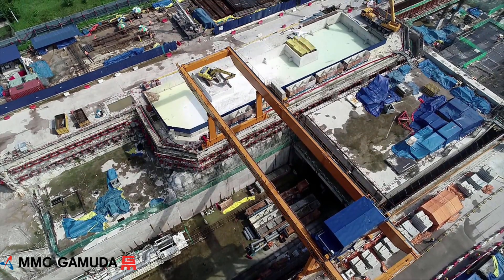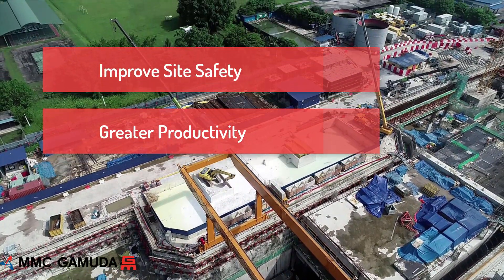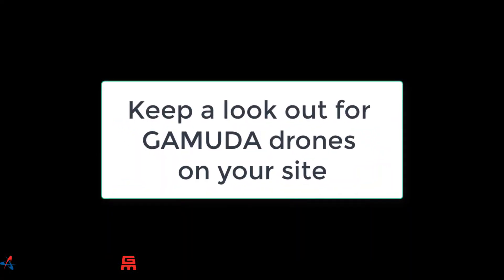Gemuda Engineering are committed to using drones to improve site safety, construction productivity and enhance our surveying capabilities. Gemuda — keeping a bird's eye on our future.